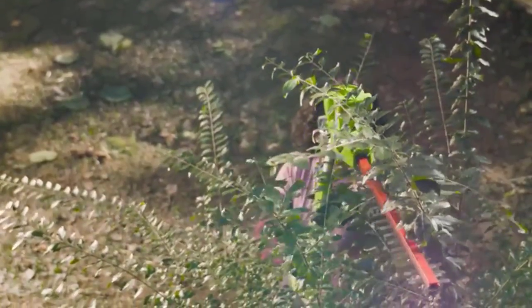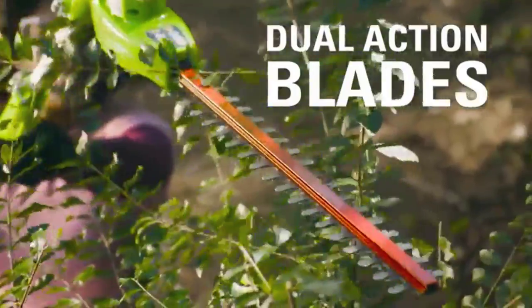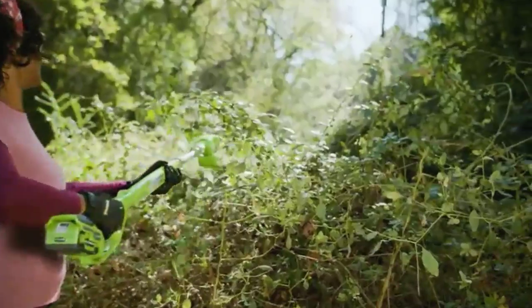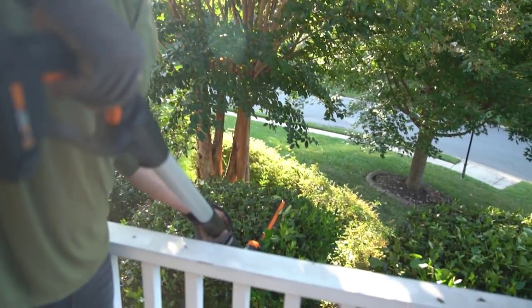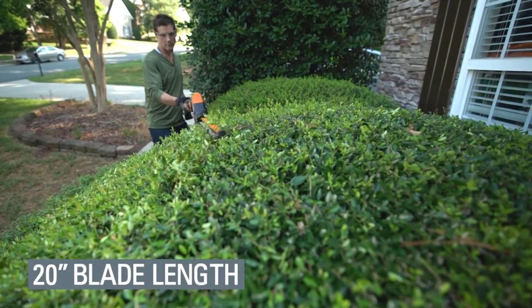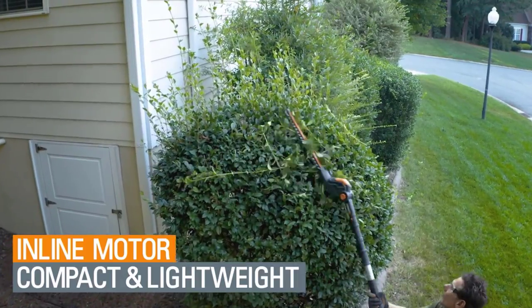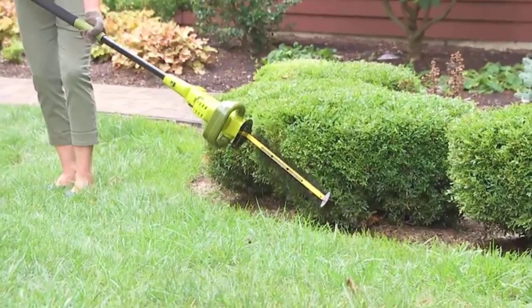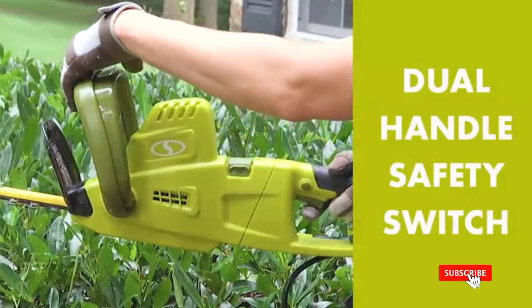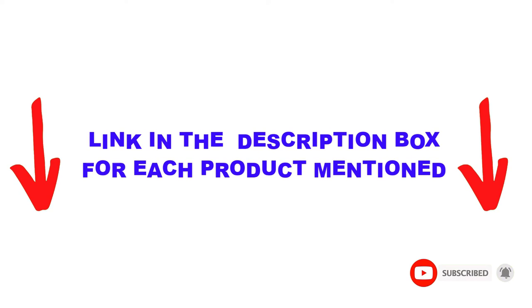Are you looking for the best telescopic hedge trimmers in your budget? In today's video, we break down the top 5 best telescopic hedge trimmers available on the market. I made this list based on my personal opinion, listing them based on price, quality, durability, and more. I found these products helpful for people like you. Check out the description below and make sure you subscribe for more videos. Let's get started.